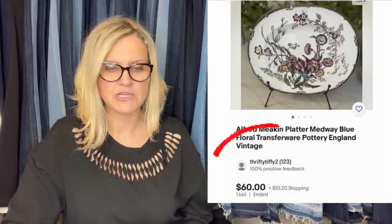Bought this item at an antique boutique for $7, sold it for $60 and the buyer paid shipping. This one comes from Thrifty Tiffy 2. It's an Alford Meekin Medway blue floral transfer ware pottery platter from England, vintage.